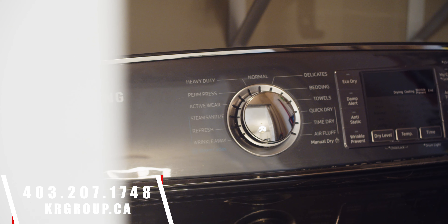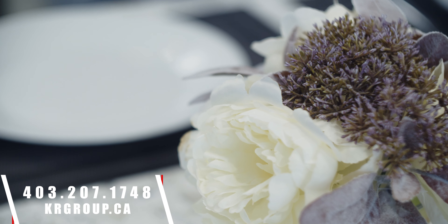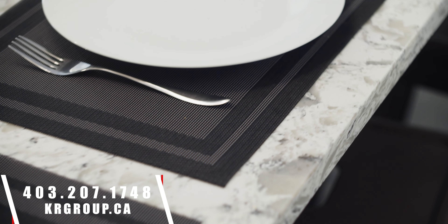Come and see it — it's 1108 42nd Street Southwest in the community of Ross Carrick. You can see it in person with us at 403-207-1748; we take text or a phone call. Or you can get all the rest of the details on our website at krgroup.ca.